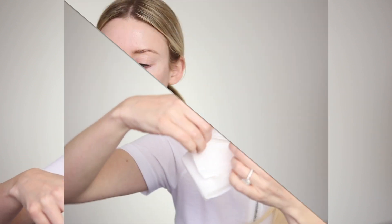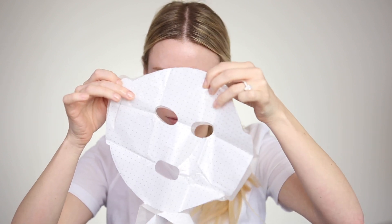Next I'm going to try the sheet mask. This feels like such a thick, luxurious, plush sheet mask compared to some others I've tried. You just pull the backing off and I love that it even continues down and gives you some mask for your neck as well. There's so much product on it — some sheet masks are almost dry, but this is definitely not the case with this one.